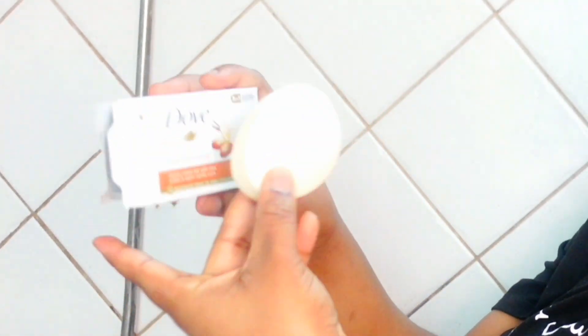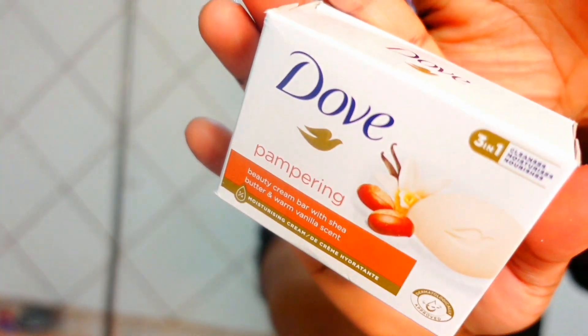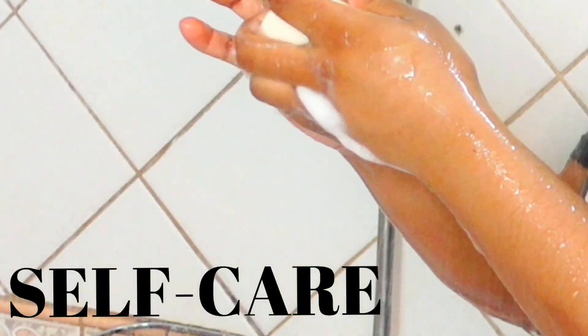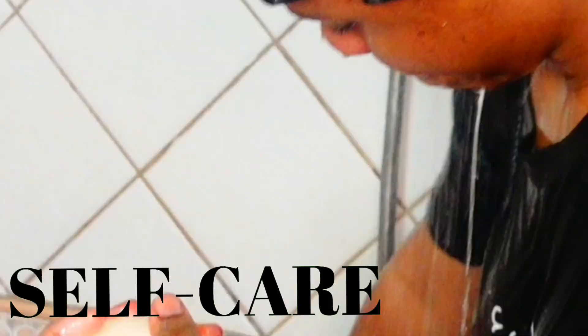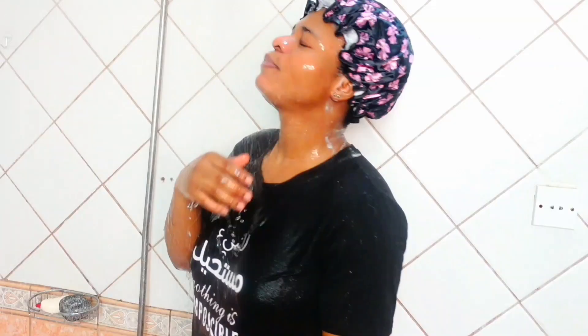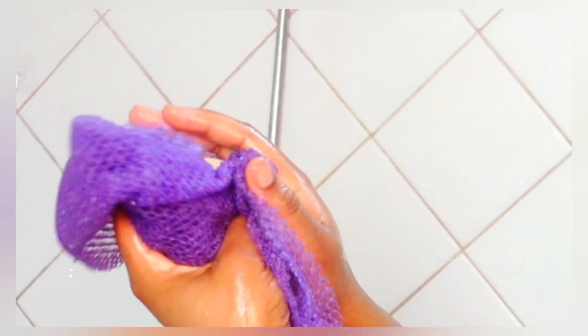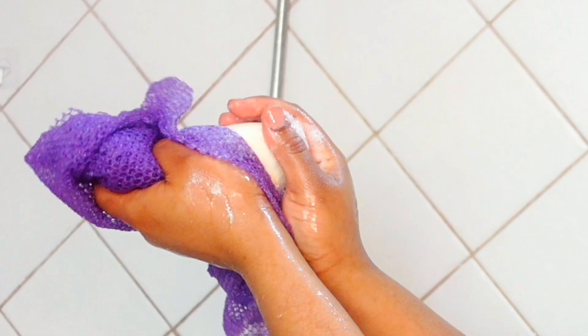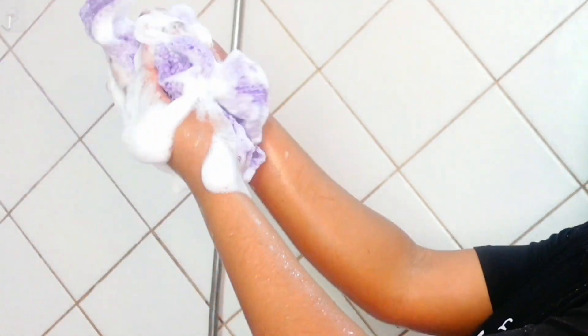I went in with this Dove shea butter and warm vanilla bar soap. I love this soap — it's not only good for cleansing but also helps in nourishing, hydrating, and firming the skin. You can actually use it on your face as well; it cleanses so deeply. Then with my exfoliating sponge — the African sponge — I lathered it up with the soap.